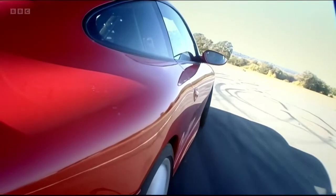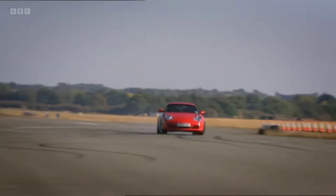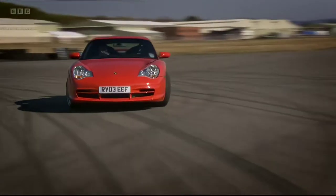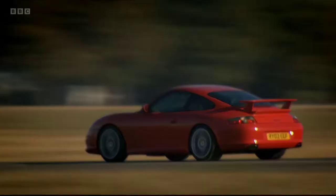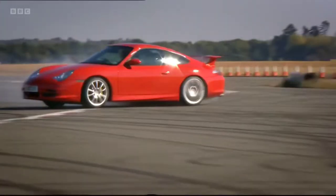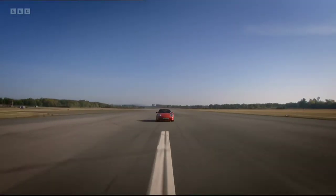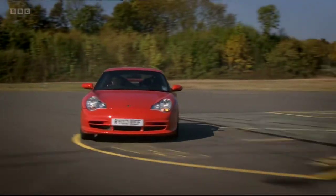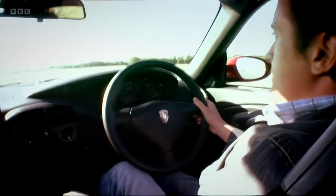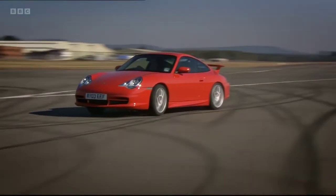This is an amazing machine. You can put it where you want it and then hold it in huge slides. Look, I'm going sideways! The engine's at the wrong end — yeah, so what? It's a flaw, but it's a flaw like Cindy Crawford's mole, J.Lo's enormous buttocks. It's become its defining feature. It's the whole point of the car.